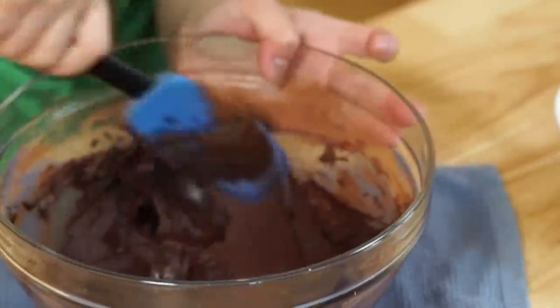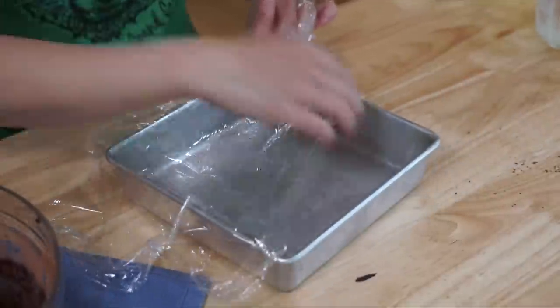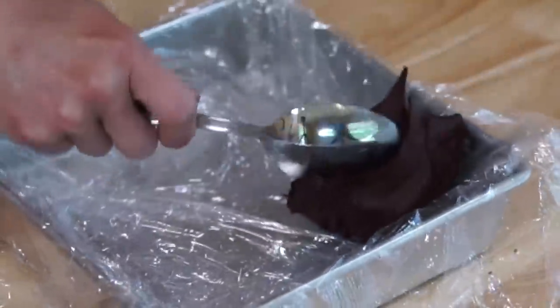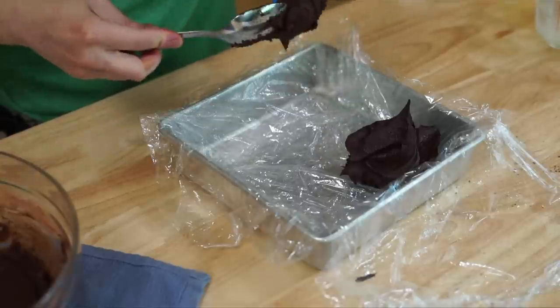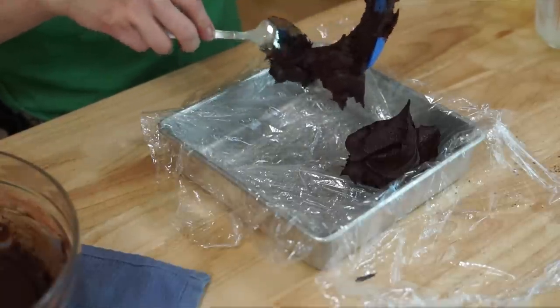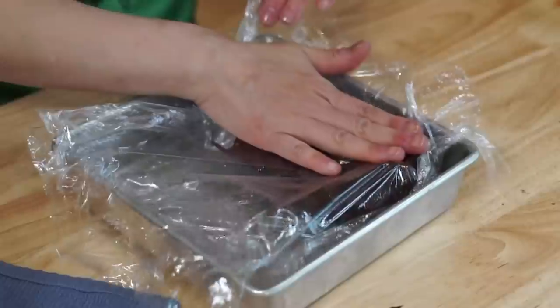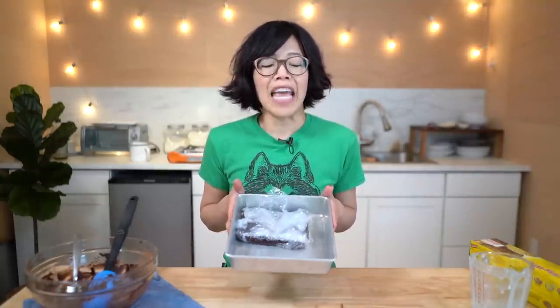Gorgeous! I'm using a little brownie pan here and I'm gonna line it with some plastic. It's very thick! I'm thinking this pan's gonna be a little bit too big, so I'm just going to fill this halfway. Because this mixture is so sticky, I'm gonna use the plastic wrap to help me spread it out. Now we're gonna place this in the refrigerator and let it cool for two to three hours before we cut and eat them.